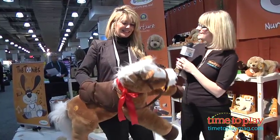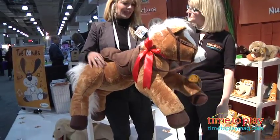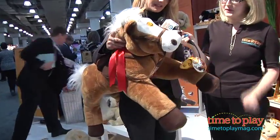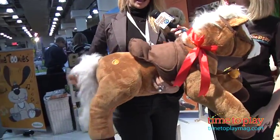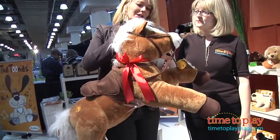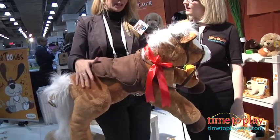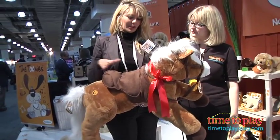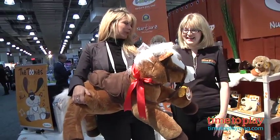Can you show us what Galoo does? So Galoo has nine interactive functions. You can feed Galoo with the carrots. You can pull his tail — he won't be happy. It has nine functions in the ears, on the body, all across the body, and it's a great size because little toddlers can actually climb on it and it's very, very cushy.